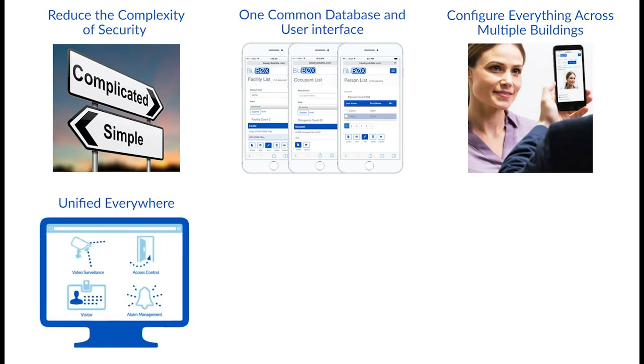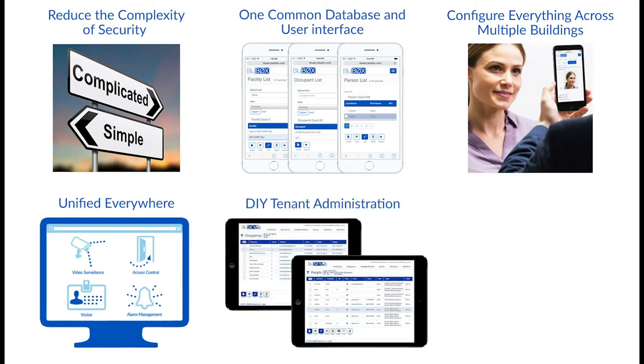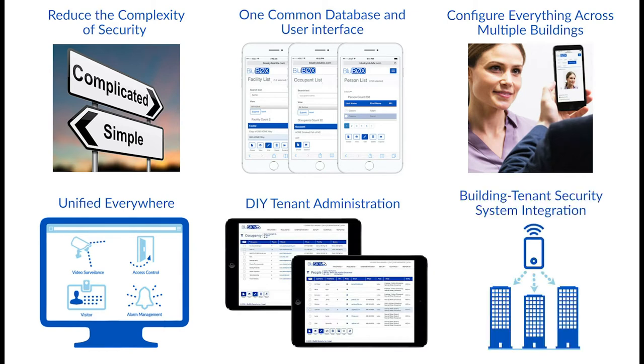Video, photo, and user data can be associated with access events and alarms in real time for live monitoring or for historical record review. Multi-tenant building managers save time and eliminate errors by granting tenants do-it-yourself access management privileges to common areas for the tenant's personnel. Multi-tenant building occupants with their own independent BlueBox systems can use the BlueSky platform to seamlessly manage access for their own internal areas as well as building common areas.